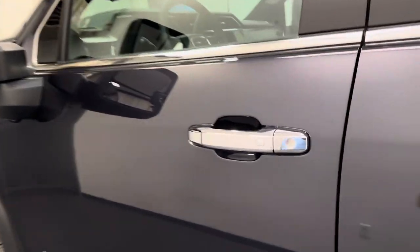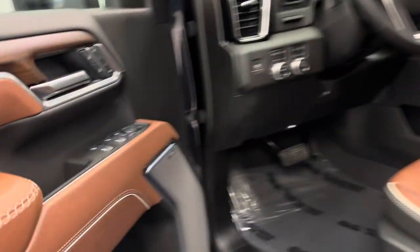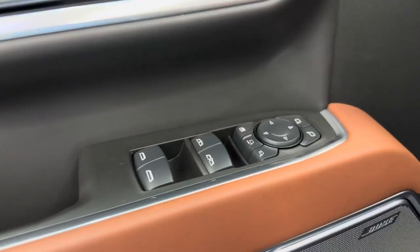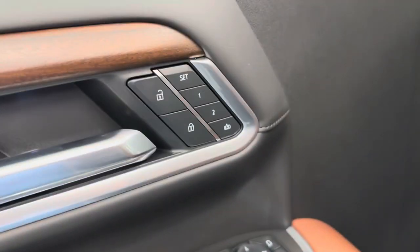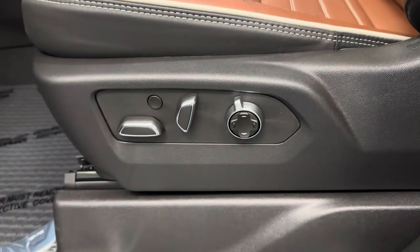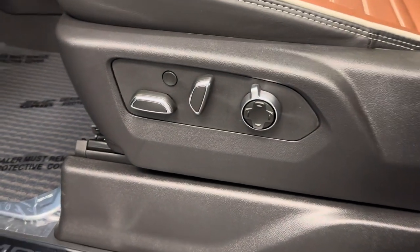Let's take a look at some of our interior features. We've got power windows, power mirrors with folding mirrors, extending mirrors, power locks, and a memory seat with a power driver seat and lumbar support.